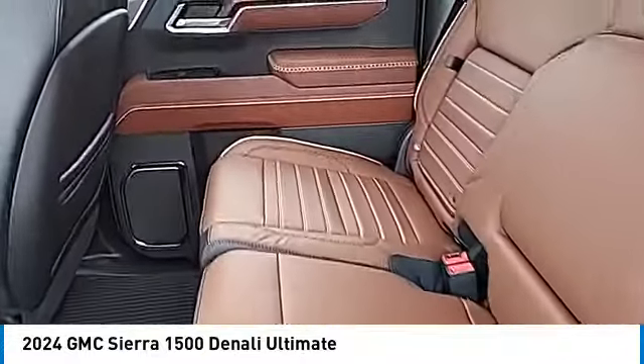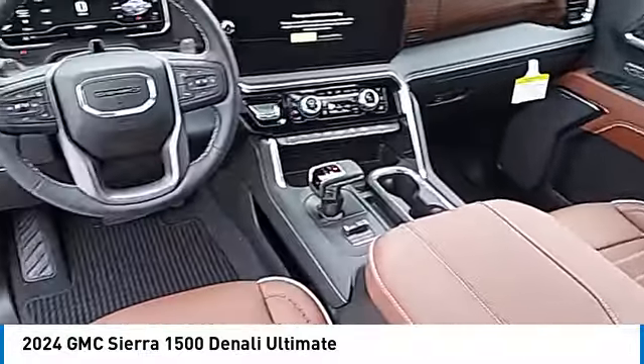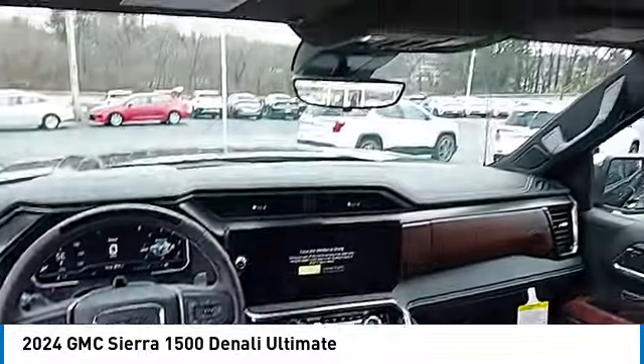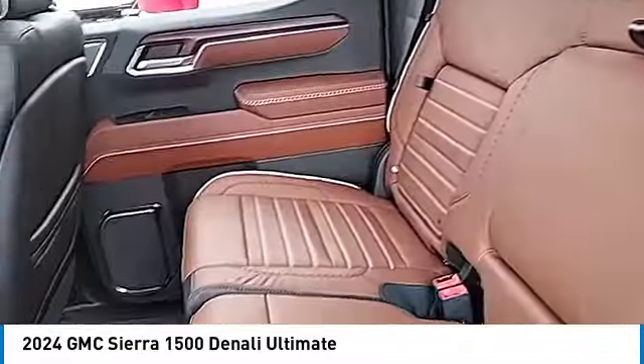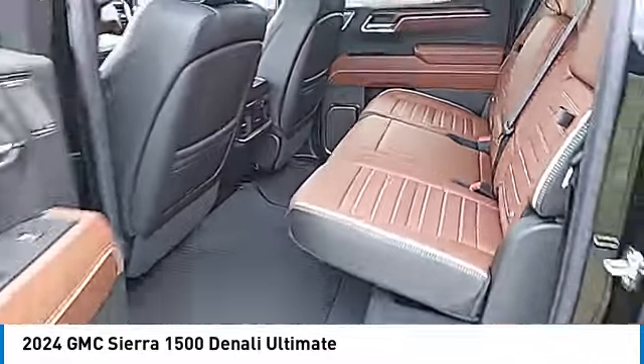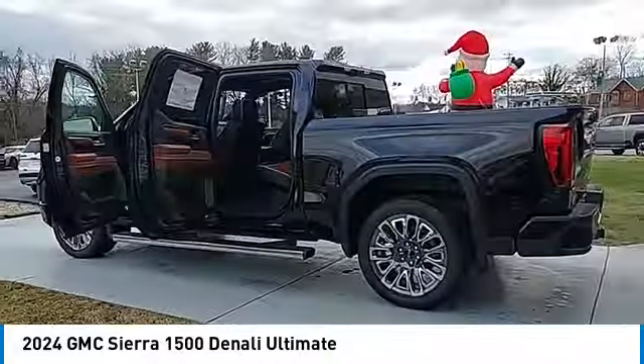Here are some of this vehicle's great options: sliding rear window, towing package, aluminum wheels, running boards, heated side mirrors, traction control, daytime running lights, remote keyless entry, fog lights, and mirror memory. This beauty is sure to make you the talk of the neighborhood, so call or drop in for a test drive today.